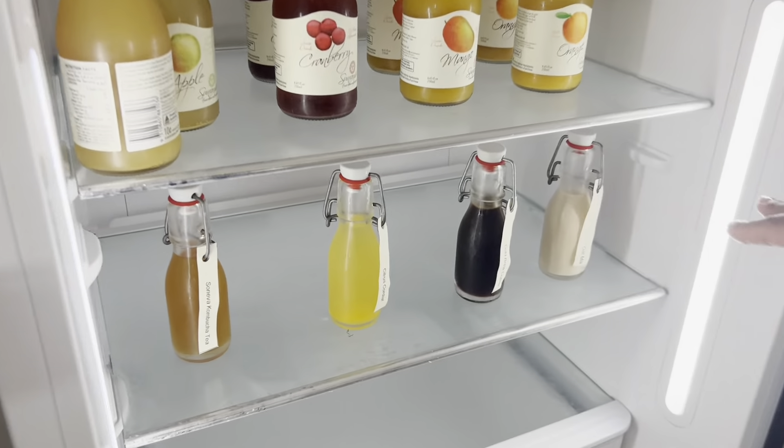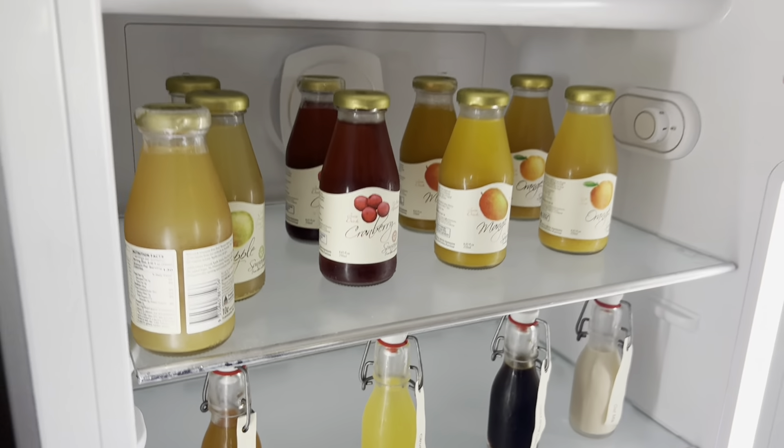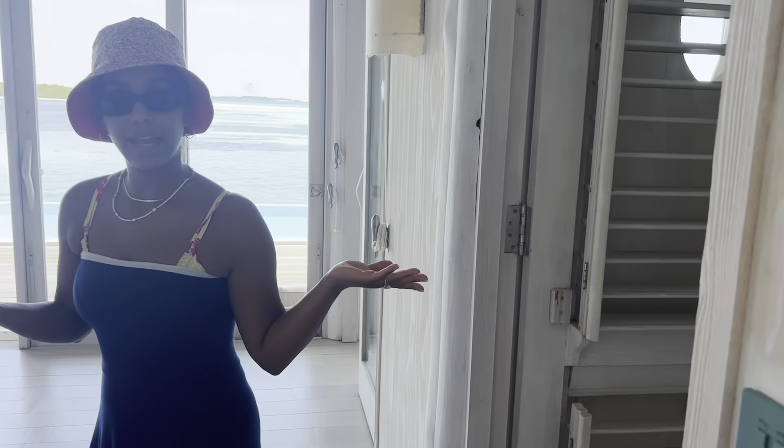They're all about sustainability here and these are all complimentary. They really want you to use their reusable glasses instead of the processed and packaged ones. You do have two entrances — you can enter from the kitchen or just from the hallway over here.